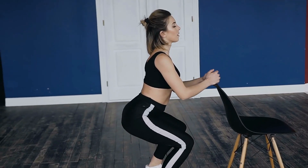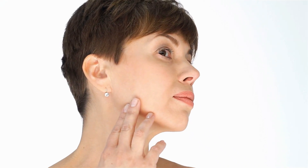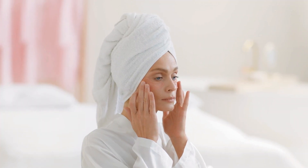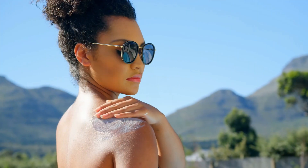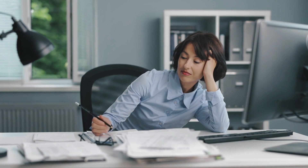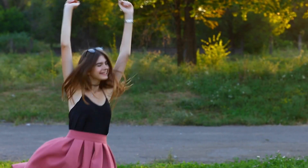Emily Blunt's daily routine is designed to support her health, beauty, and overall well-being. Her skin care regimen is an essential part of this routine. Emily follows a straightforward but effective skin care routine that includes cleansing, moisturizing, and applying sunscreen. Cleansing removes impurities and makeup, while moisturizing helps keep her skin hydrated. Sunscreen is a crucial step in protecting her skin from harmful UV rays that can accelerate aging and cause damage. Emily also places a strong emphasis on managing stress and maintaining a balanced lifestyle, using techniques such as mindfulness and deep breathing exercises to help her stay calm and centered.